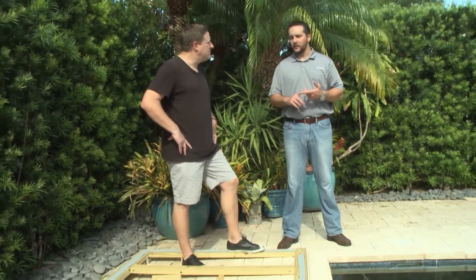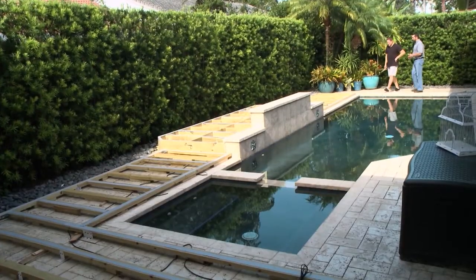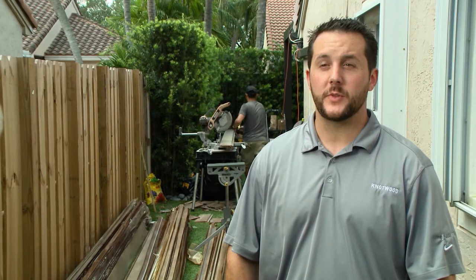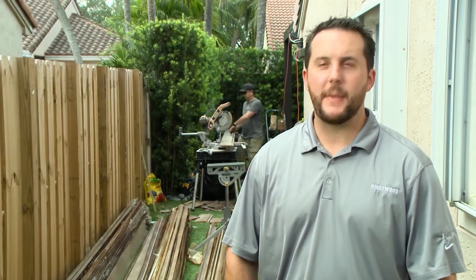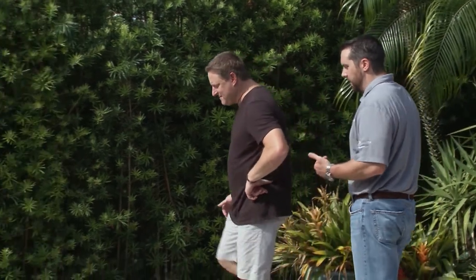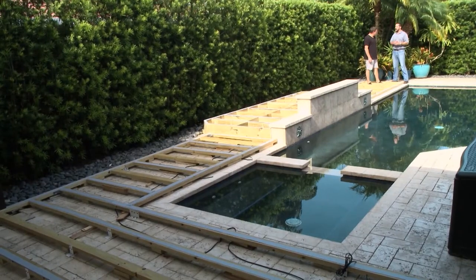Tyler from Knotwood stopped by to help Jeff with this surprise for his wife. Being from the northeast, we love the wood look but wood's a concern. Especially in the southeast, you're going to have to deal with the moisture, the rotting, the mildew, and also the termites. Originally Jeff wanted a wood deck, but we convinced him against it because of the weather, the humidity, and the bugs — the maintenance on it would have just been astronomical. What we're going to do today is install Knotwood, and it's going to alleviate all those concerns.